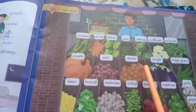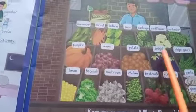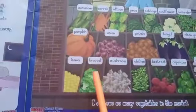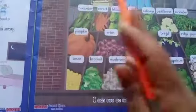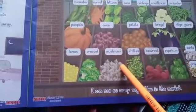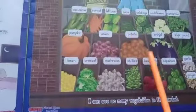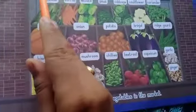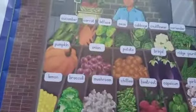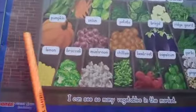I can see potato, I can see brinjal, I can see ridge gourd. I can see lemon, I can see broccoli, I can see mushroom, I can see chilies, I can see beetroot, I can see capsicum, I can see garlic, I can see ginger. You can see vegetable market — there are many vegetables in the market.